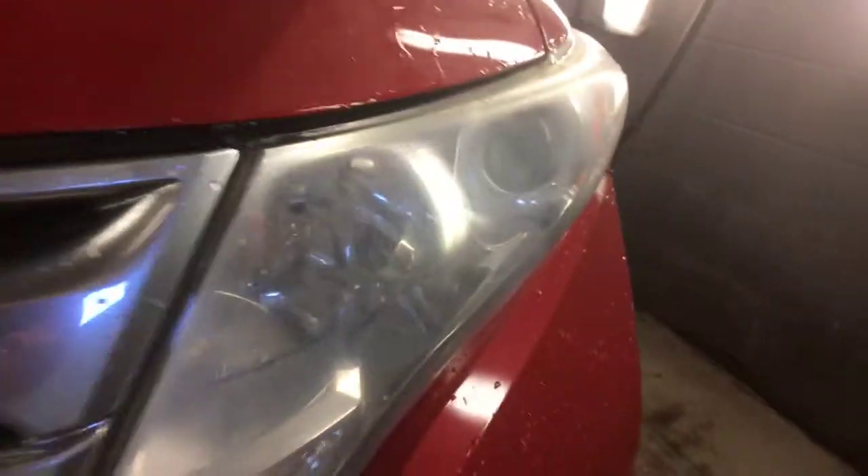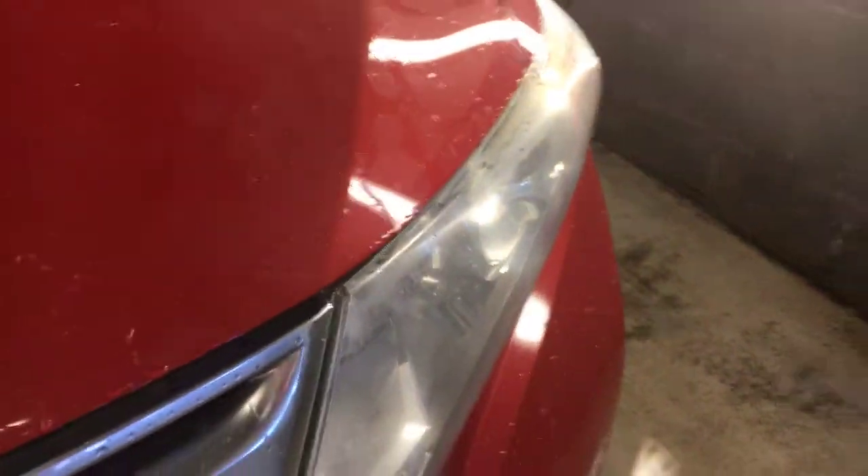You can see the haze on this — with the light you can really see it up here, which is obviously where the Sun's been hitting it.